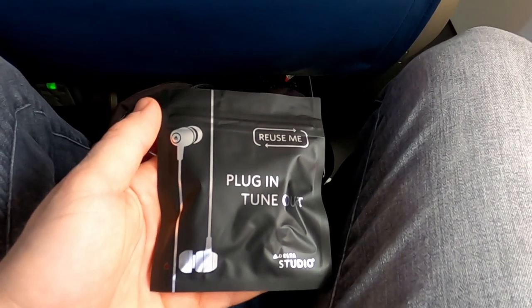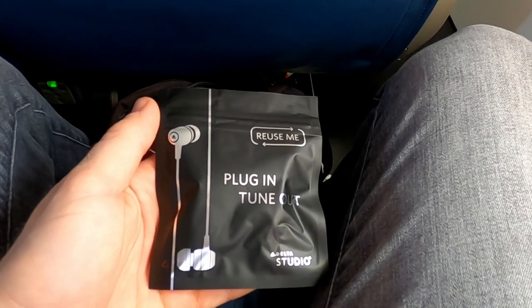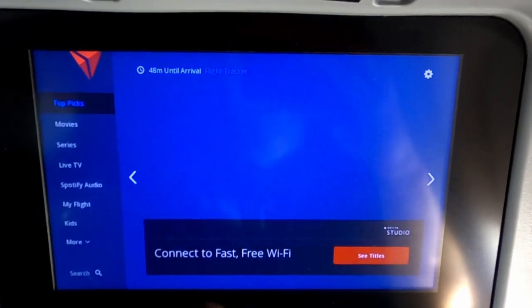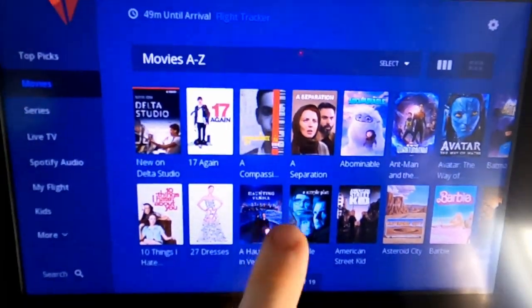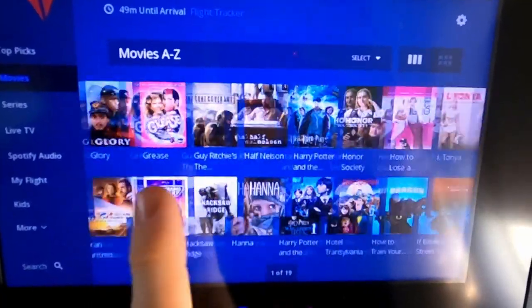Shortly before takeoff, the crew handed out headphones for the in-flight entertainment system. There are many movies and series available on this flight, but also a flight map and some general flight information.